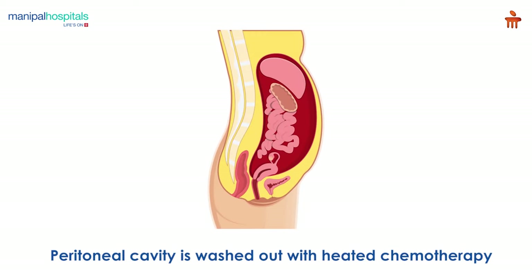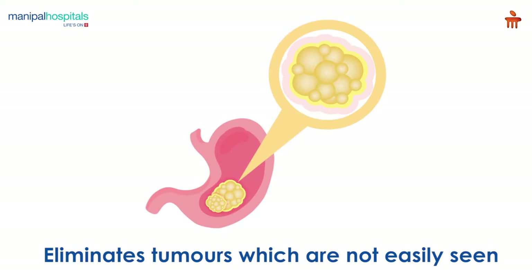The peritoneal cavity is then washed out with heated chemotherapy. This eliminates tumors that are too small to be seen.